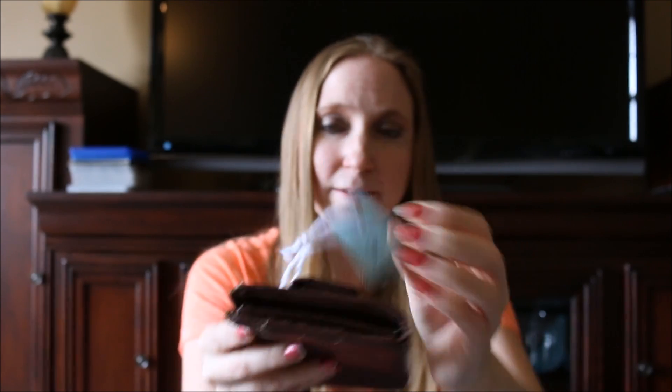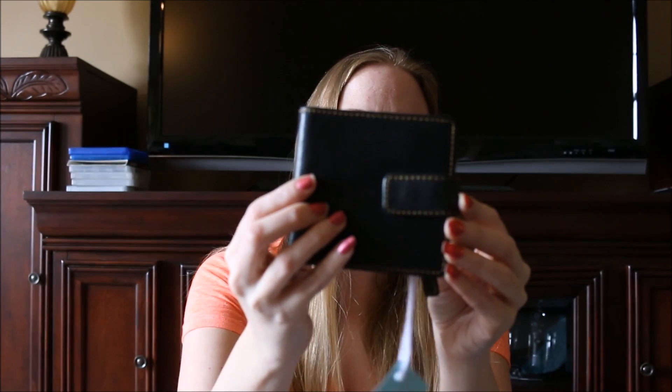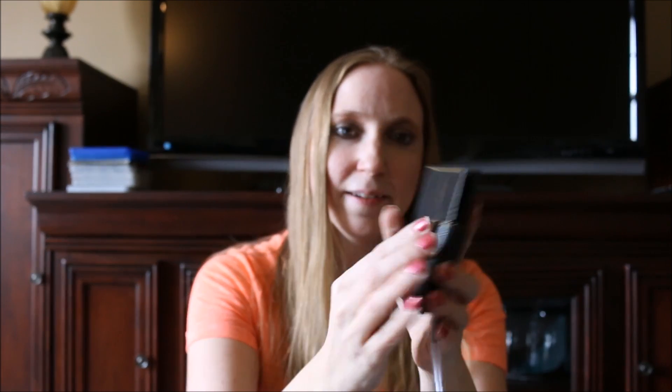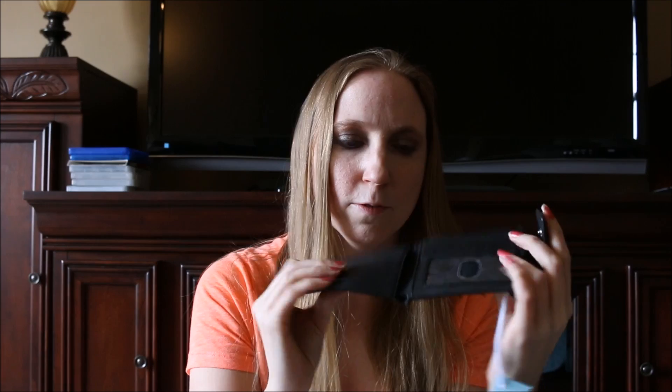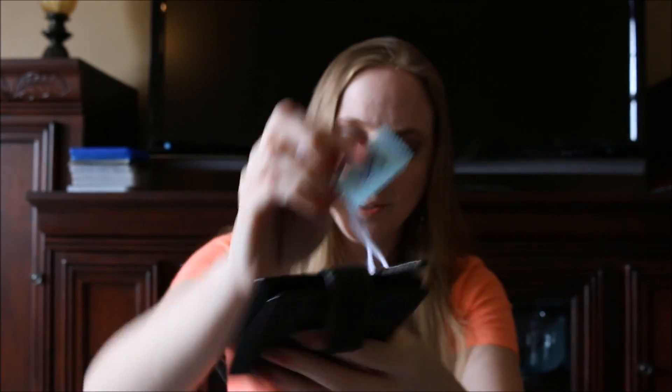So that's a really great deal for a nice wallet. I'm probably boring you guys with wallets, but this is another one my mom picked up for me from the same sale — another Fossil wallet. This one is just black and it's kind of like a billfold that just snaps open, and again in new condition. She paid a dollar for it, so a dollar for a Fossil wallet is just amazing.